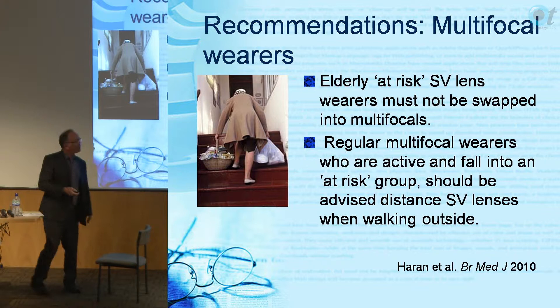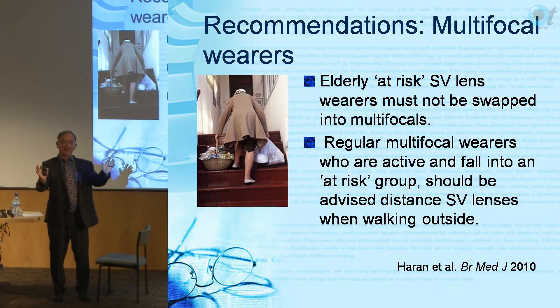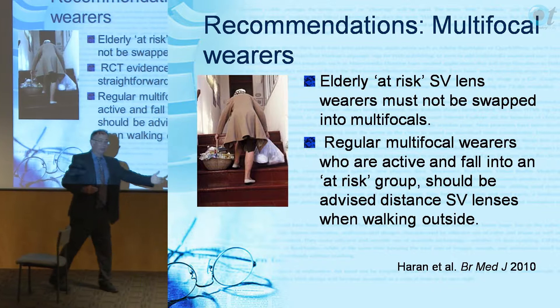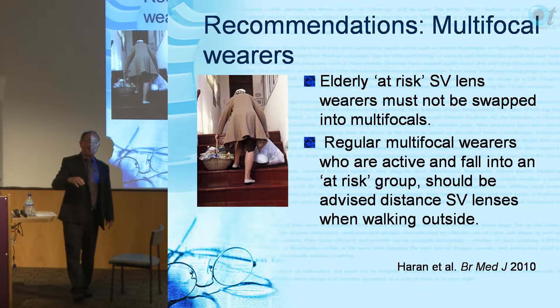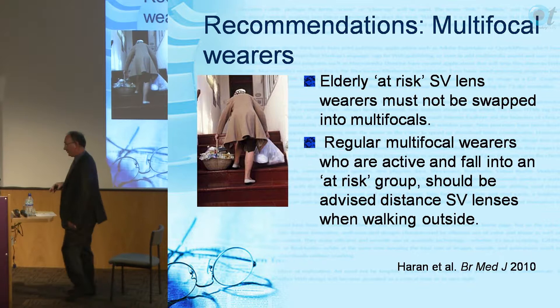However, they had a pre-planned strategy to look separately at people who were fit and those who were not. The fit, active people who went outside more than three times a week fell less with the intervention - single vision lenses worked. People who were unfit and didn't get out much actually fell more with the intervention. So giving everybody who wears multifocals single-vision distance lenses is not a good idea.